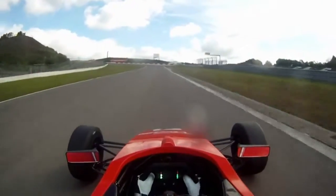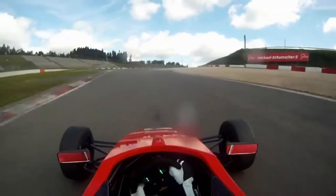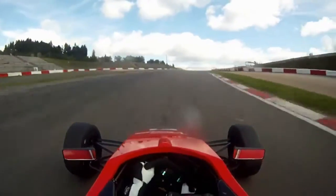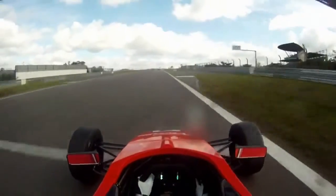This corner is Michael Schumacher so it's quite fast. It's in sixth so it's almost full throttle. You have to have a really good exit — you are exiting at about 200 kilometers an hour.